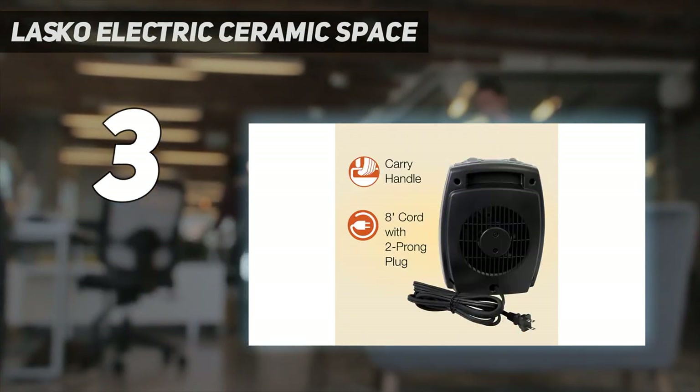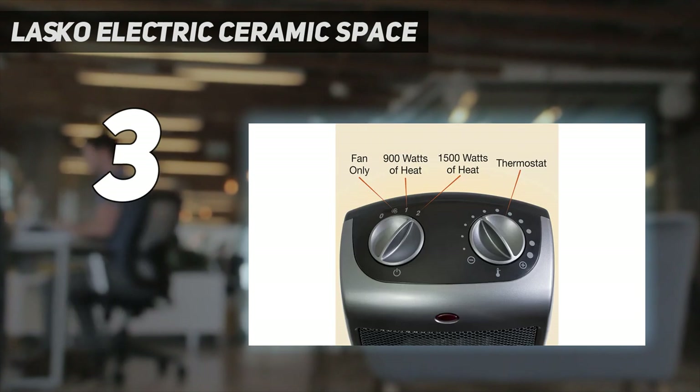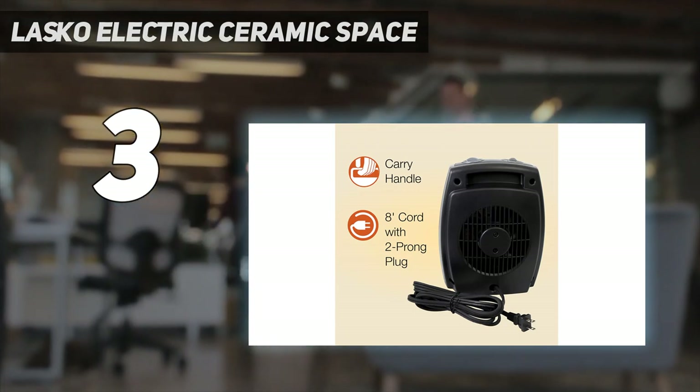Our tester was also impressed by this budget heater's abundant extra features, such as its plethora of temperature settings and tip-over safety switch, comparing them favorably to features on more expensive space heaters she had previously used from Vornado and others.